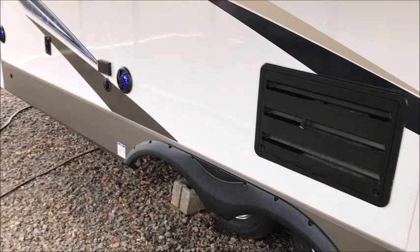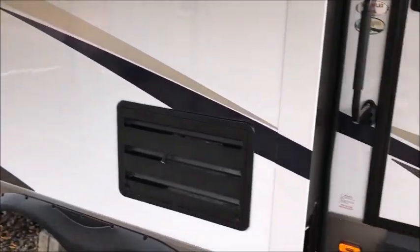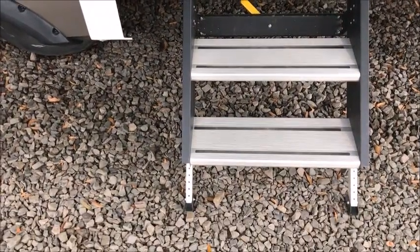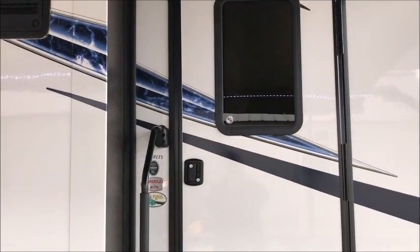This is a beautiful travel trailer. If you wanted to buy a new one from us, it would be well over thirty thousand dollars. On this one, you're going to save a lot of money. I'm going to go ahead and take you inside to get a good look at it.